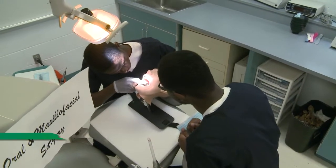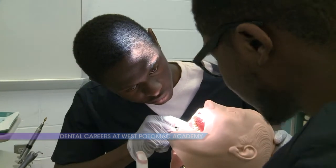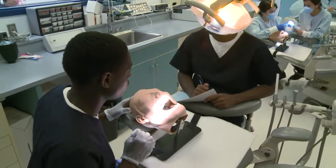The two-year dental careers program is available to all FCPS students at three high school academies and introduces students to careers in the dental health field. Here at West Potomac Academy, students learn hands-on with the same equipment found in dental offices.